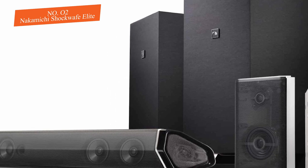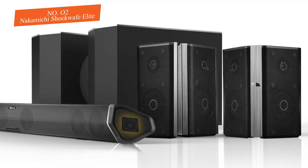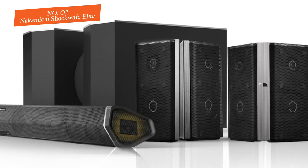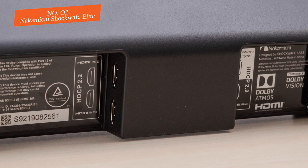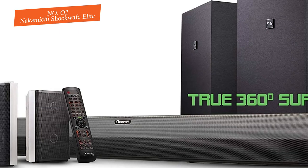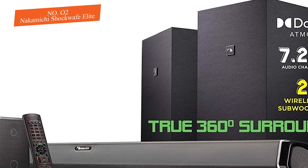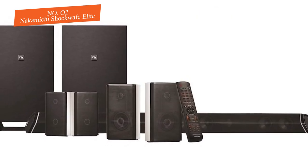The rear speakers are wired directly to the subwoofers. We were impressed with the overall sound quality the system delivers, especially with its Dolby Atmos compatibility. The general setup is incredibly simple with the Nakamichi Shockwafe Elite — just plug in the soundbar and subwoofers, power them on, and they will automatically connect to one another. Connect the rear speakers to the subs and you're ready to go.